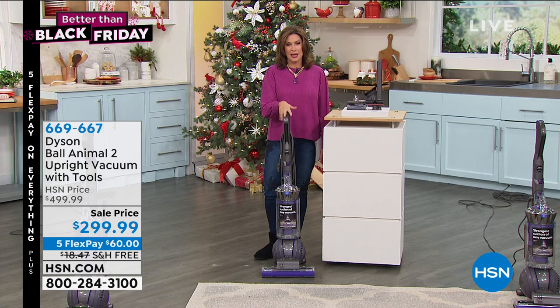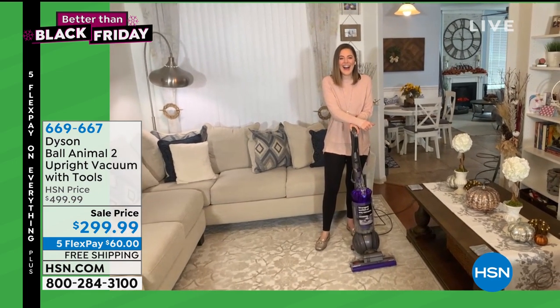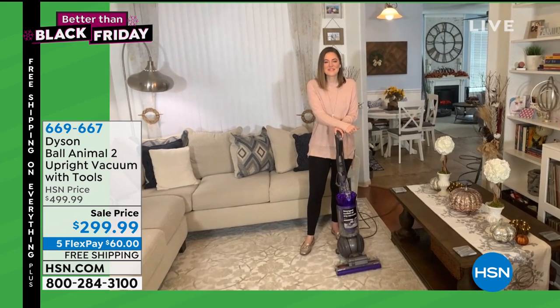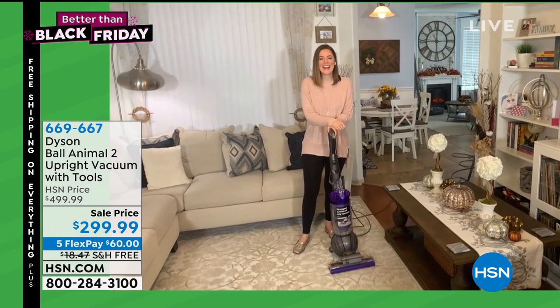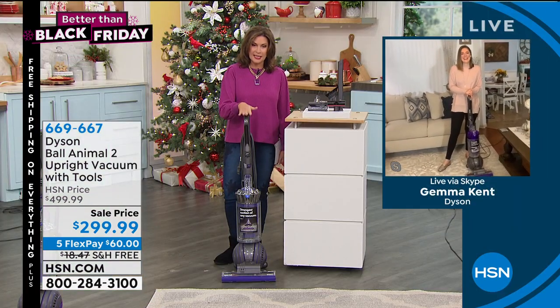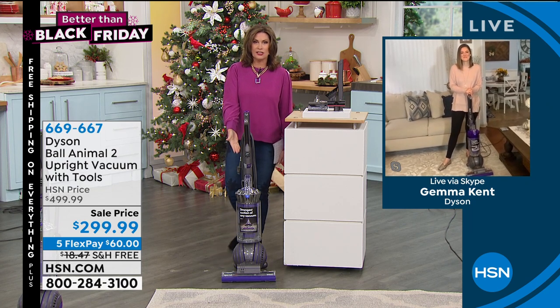We have Jemma Kent joining us live via Skype, and it has been so long since we've been able to offer this. We could only get our hands on 420 units — that's all we have. Don't forget five flex payments and free shipping and handling to get this home. When I talk about iconic, this is the definition right here.